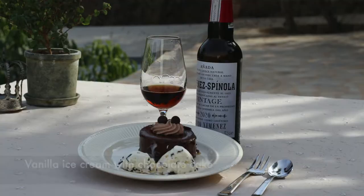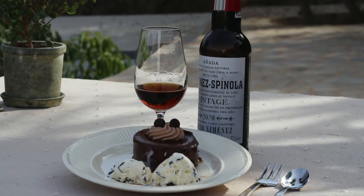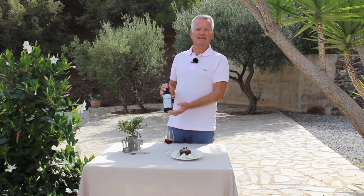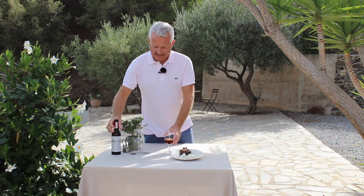This Pedro Ximénez is from Géminés Spinola, which is a bodega situated between Sanlúcar de Barrameda and Jerez de la Frontera. The special thing about this bodega is that they are only producing Sherry from Pedro Ximénez grapes.